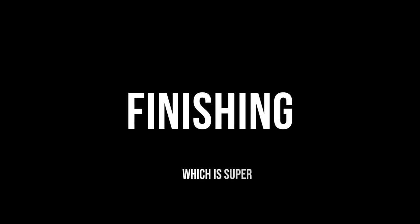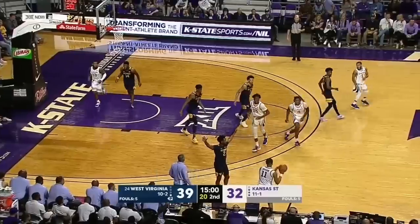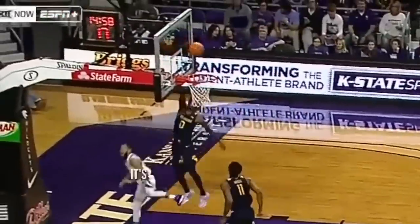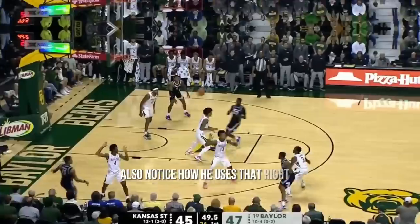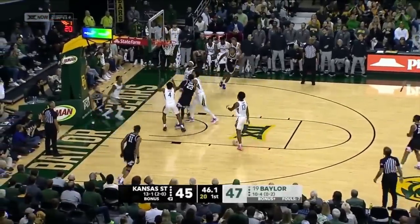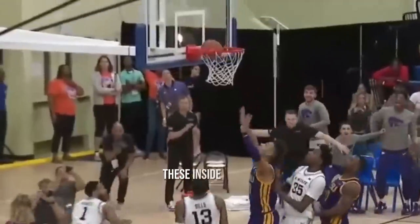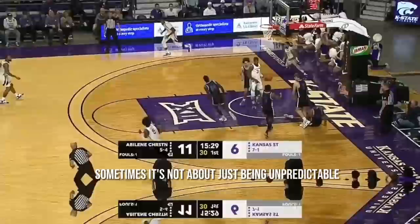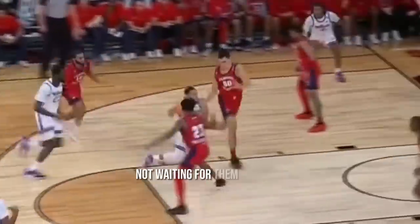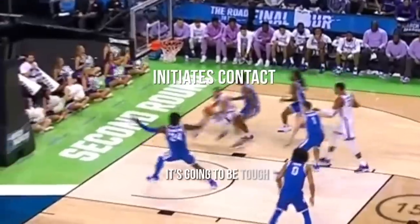Now his finishing, which is super interesting as a smaller guard. Number one, he's great at using the entirety of the glass, even outside that square on the backboard — needed for small guards not only to get it higher over shot blockers, but because being further from the rim takes creativity to get the right angle. Also notice how he uses the right foot, right hand layup for creativity, unpredictability, and stability. Inside hand lays are also a big part of his toolbox. But sometimes it's about creating contact — being a heat-seeking missile, using contact to get the big on their heels. If you're not initiating contact on the finish as a small guard, it's going to be tough.